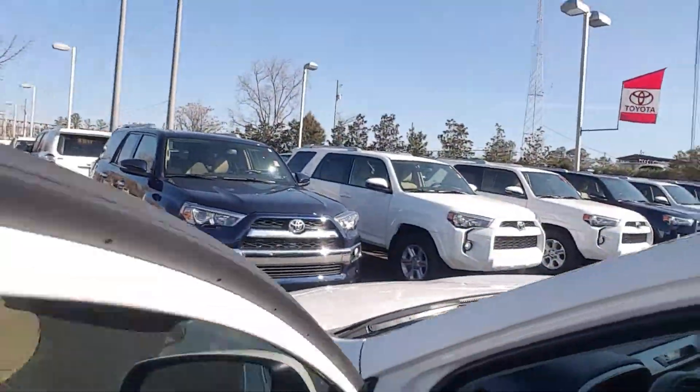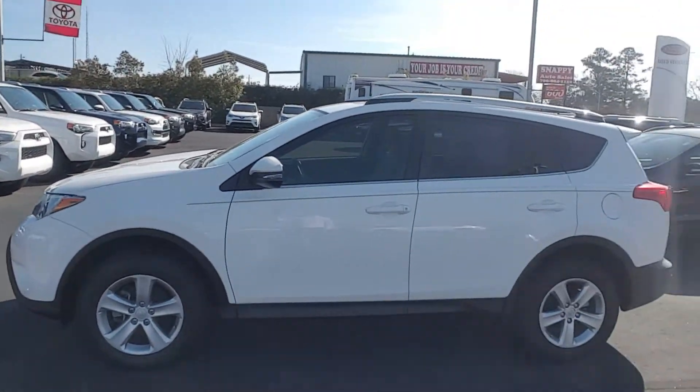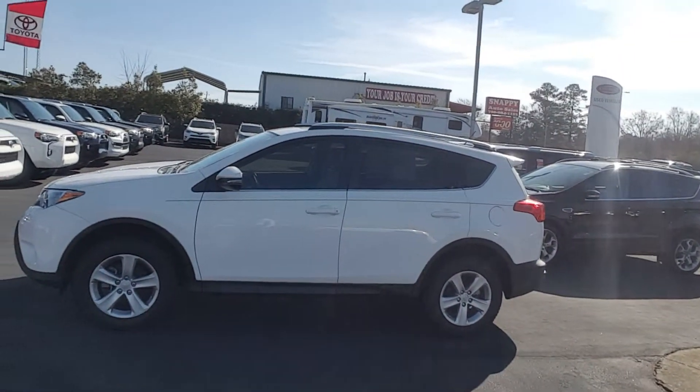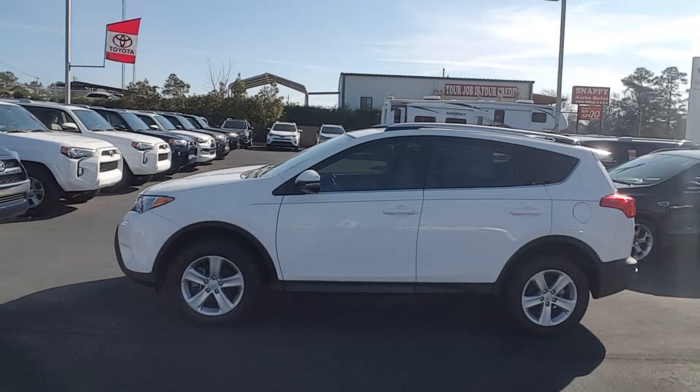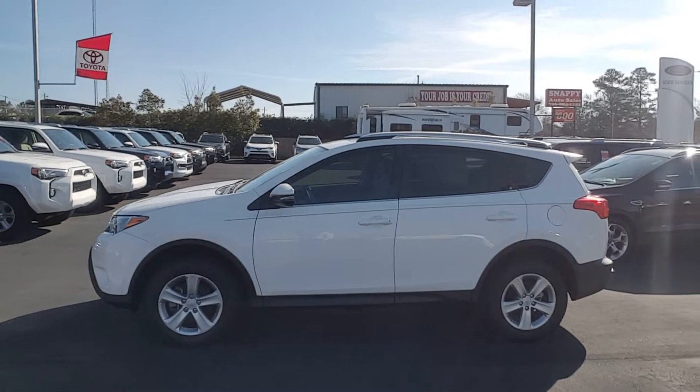Overall, this is a very, very good looking RAV4. Superb shape. Again, this is Randy at LaGrange Toyota and this is your 2013 Toyota RAV4 XLE. Thanks and I hope you have a great day.